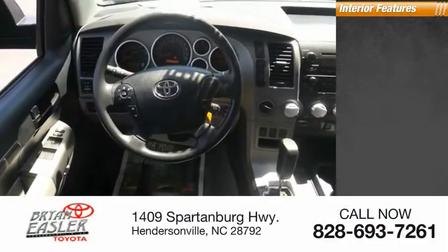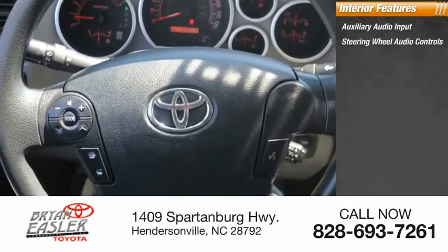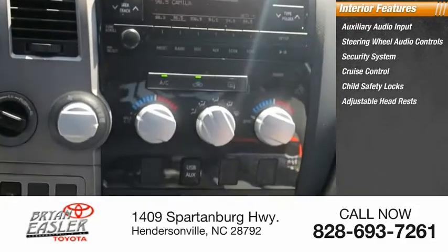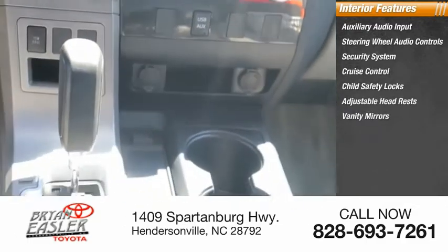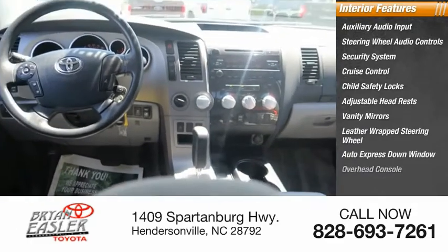Inside you'll find auxiliary audio input, steering wheel audio controls, security system, cruise control, child safety locks, adjustable headrests, vanity mirrors, leather-wrapped steering wheel, auto express down window, and overhead console.